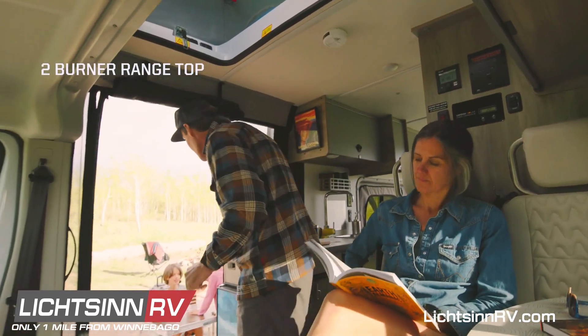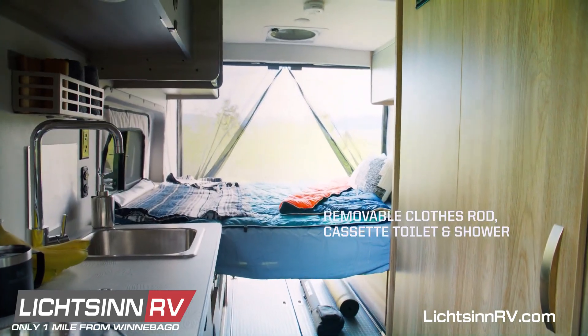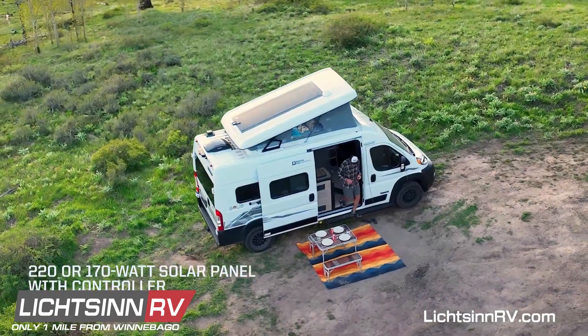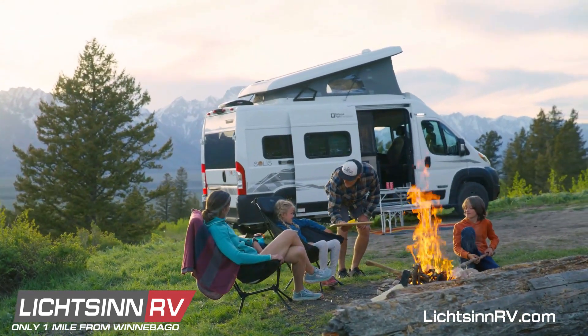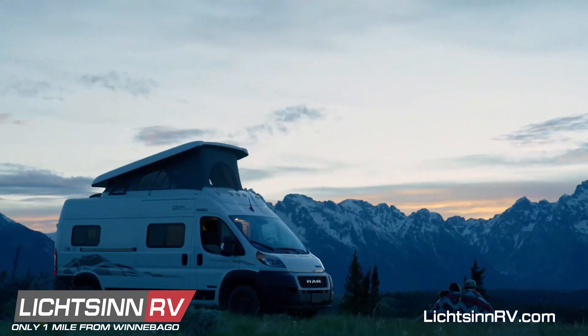The Solus NPF features a full galley, a wet bath that can also serve as a gear drying area, and comfortable sleeping for up to four. Add standard features like the solar energy system, and exterior wash stations at the front and rear of the coach, and the Solus NPF is the perfect vehicle for your next trip to your favorite national park, or wherever adventure calls.